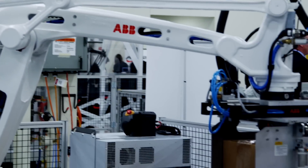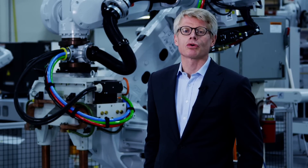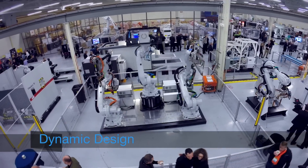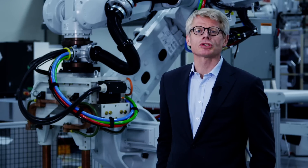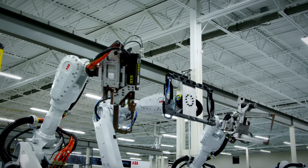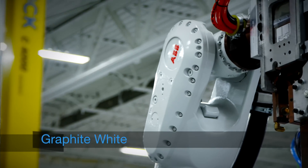Today we are launching a new look that is both modern and better suited to our collaboration. We call this new design language dynamic design, and it is built around the concept that ABB provides efficient solutions for the dynamic world. Not only does the new look adopt unique forms and shapes, it also comes with a new color: graphite white.